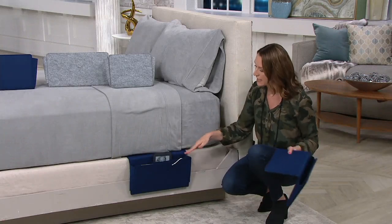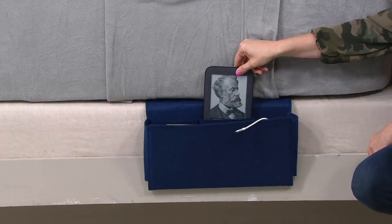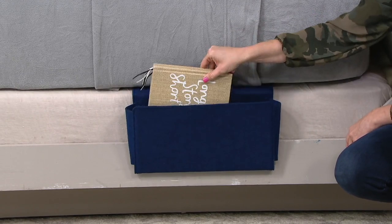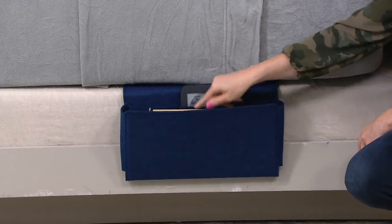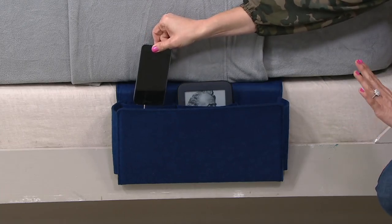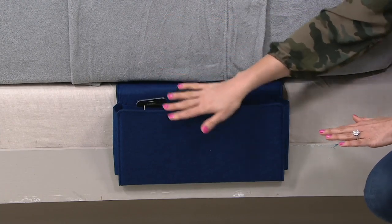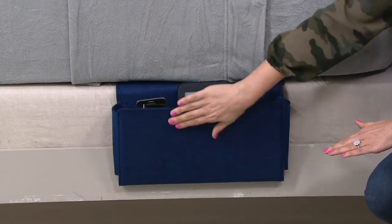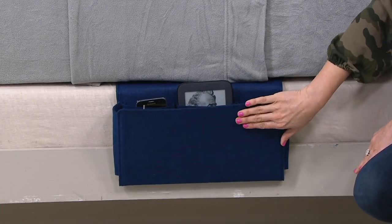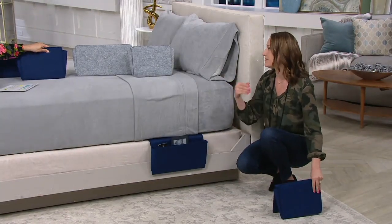It just simply slides in and then you'll see all the great organization. It could be those big iPads — and if you need to charge your devices, they can go in there as well. Maybe you have that favorite book or that journal. Great for your glasses, that cell phone — because you never want to fall asleep with these things underneath your pillow or on your bed; you could break them or roll over on them. They're both a micro poly felt construction, so they're very soft. Anything spills on them, you wipe them clean.